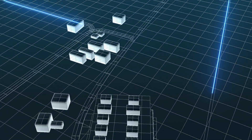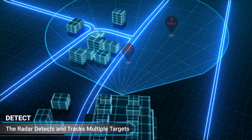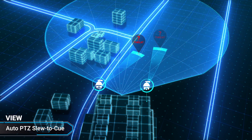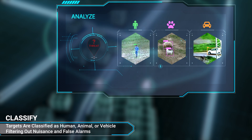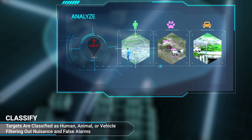Here's how the MASS AI solution operates. The radar detects and tracks the targets. The cameras are automatically and continuously queued to the targets. Magos's video-based AI algorithm classifies the targets as human, animal, or vehicle, while filtering out false alarms caused by wildlife.